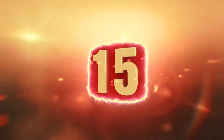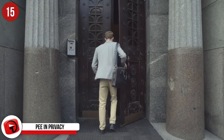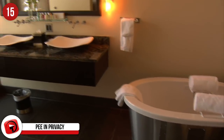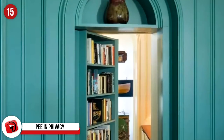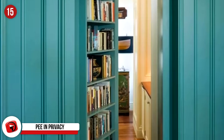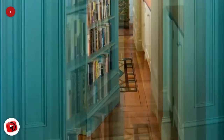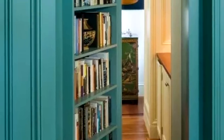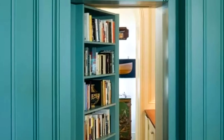Number 15: Pee in Privacy. If the door were closed, nobody would know that the bathroom beyond the bookshelf is even there. It adds to the effect having the piece of pottery above the bookshelf — it makes the wall look stable and would definitely swing inward to reveal this ultimate privacy. The paint color here is also pretty impressive, and whoever owns this house has a great sense of style. We'll have to keep this in mind for the future.